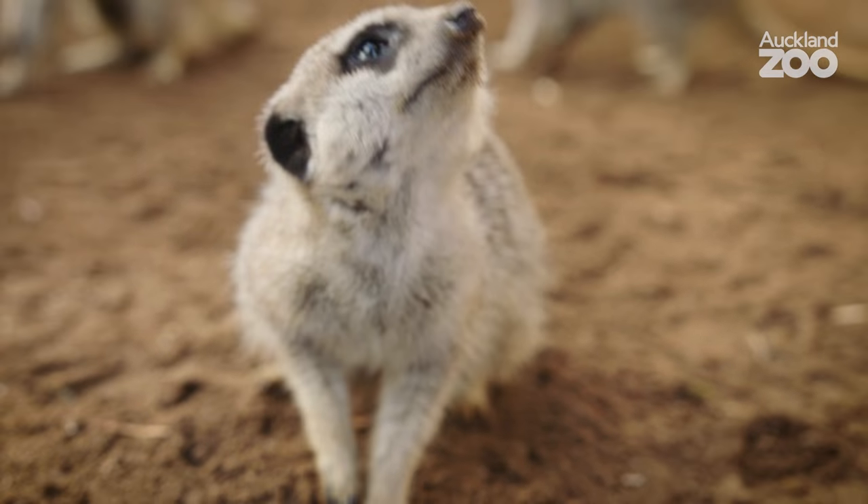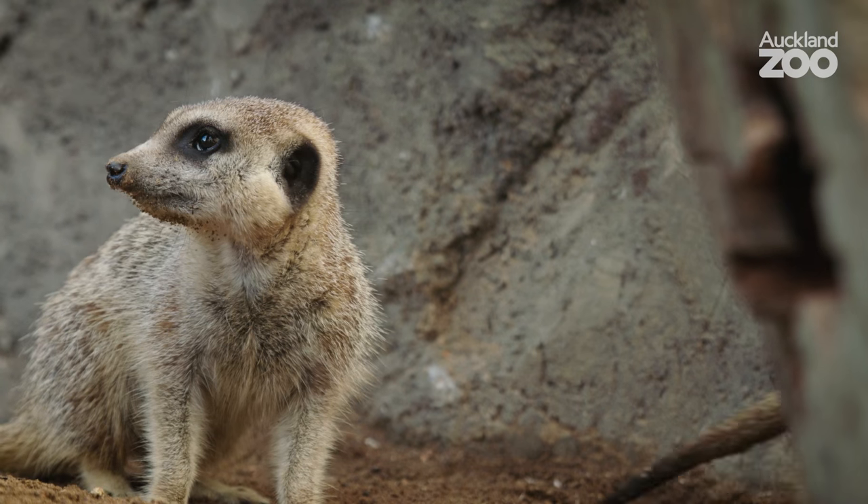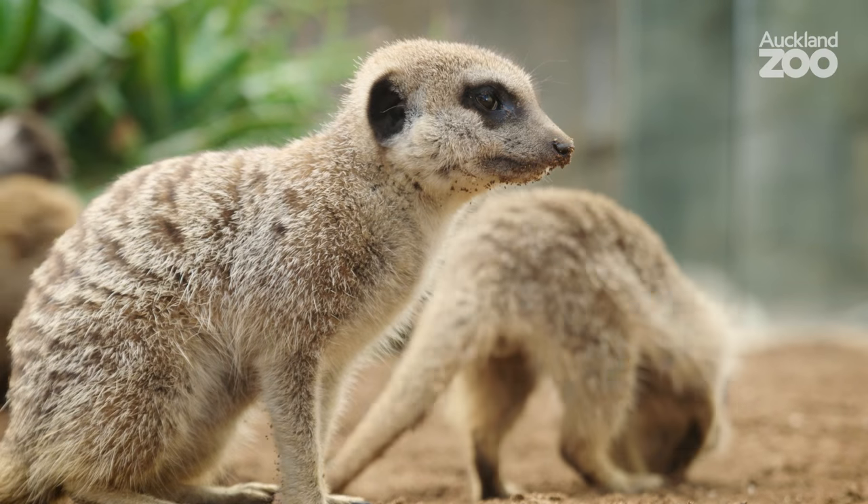Scorpions are a good one as well, because meerkats are actually immune to scorpion venom. That enables them to take off the tail and then give it to the young ones, and that's their way of learning how to catch their own prey.